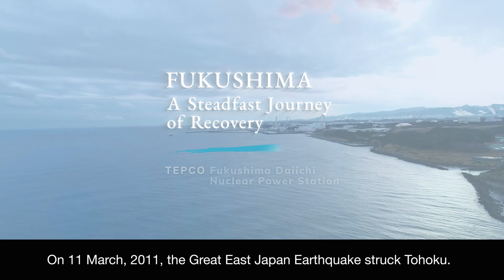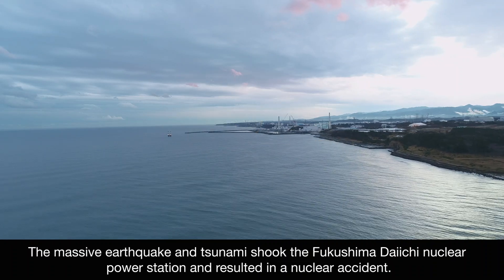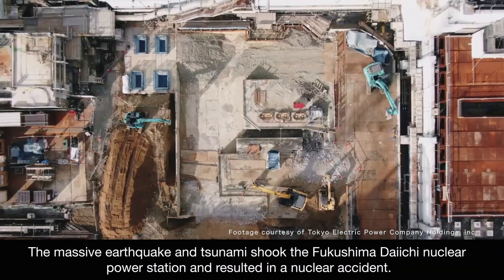On March 11, 2011, the Great East Japan earthquake struck Tohoku. The massive earthquake and tsunami shook the Fukushima Daiichi Nuclear Power Station and resulted in a nuclear accident.